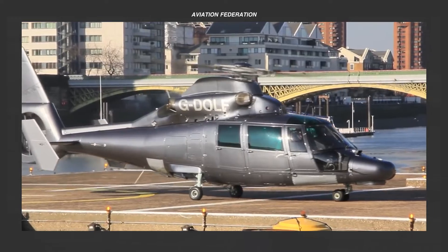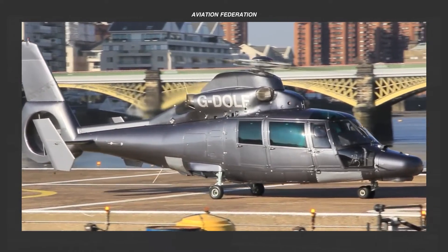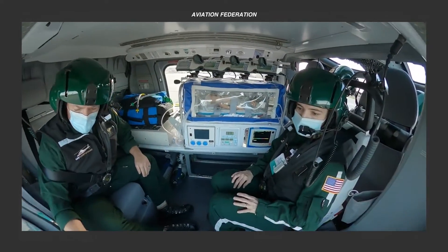In today's episode, we will look at five different helicopters that are being used in the medical air services sector.